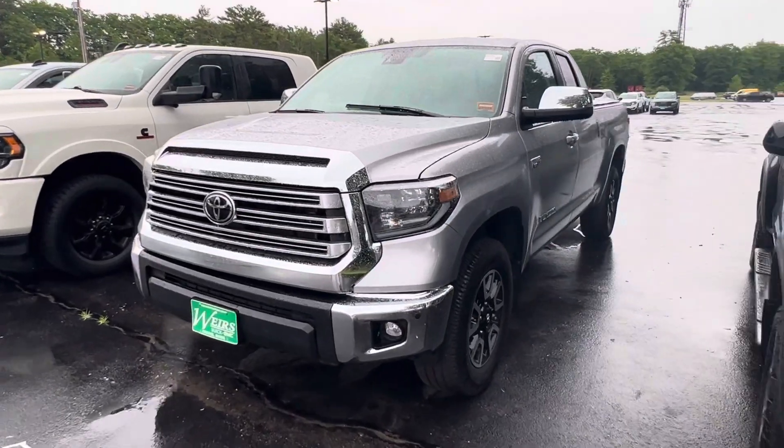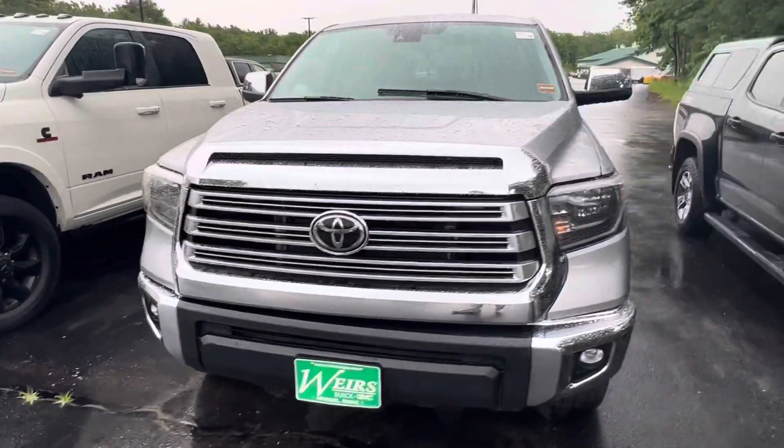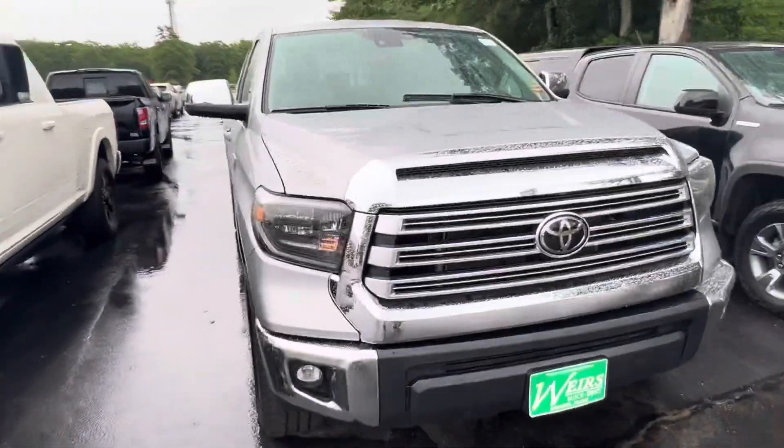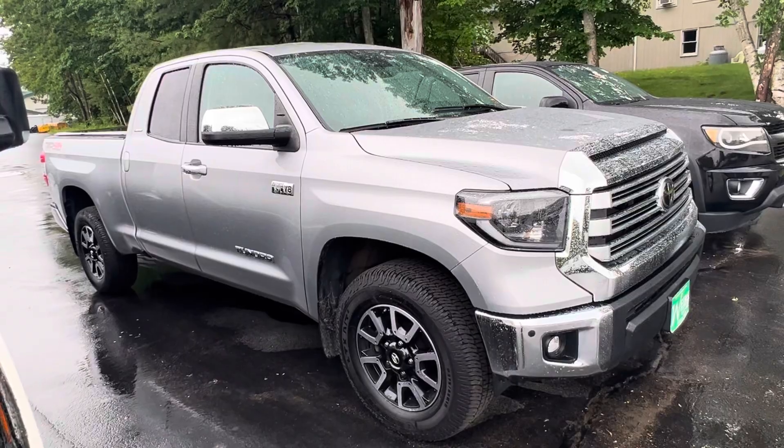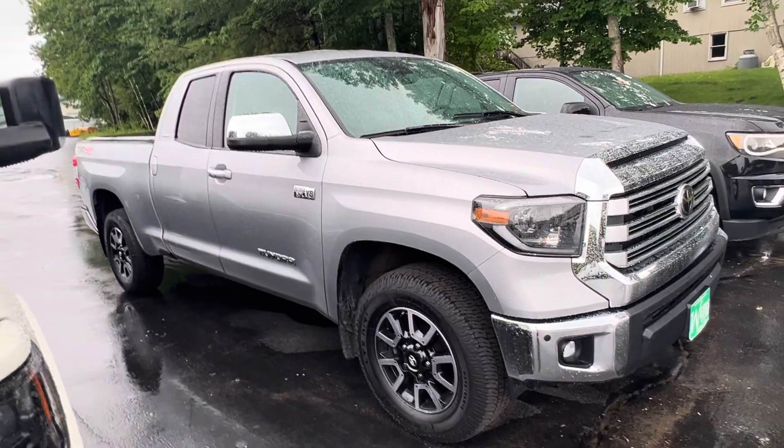Good morning, Josh over here at Weir's Motor Sales, giving you a closer look at this 2020 Toyota Tundra. This thing is clean inside and outside. It does have the roll-up tonneau cover on the back there. It is the smaller cab with the longer bed.